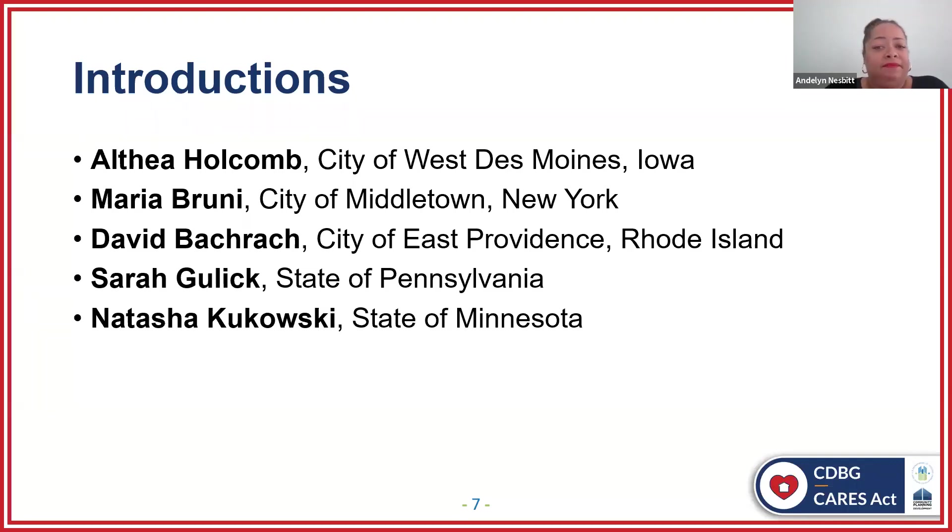Let's meet our panelists. We have Althea Holcomb with the City of West Des Moines, Iowa. Althea has worked in the human services arena all of her professional career and has been employed as the Director of Human Services for the City of West Des Moines for eight years. Next, we have Maria Bruni from the City of Middletown, New York. Maria has been with the City of Middletown for 27 years, transitioning from an intern to administering the city's annual CDBG allocation, overseeing the department's activities and use of funds, and managing other state, federal, and local grants, as well as economic development.